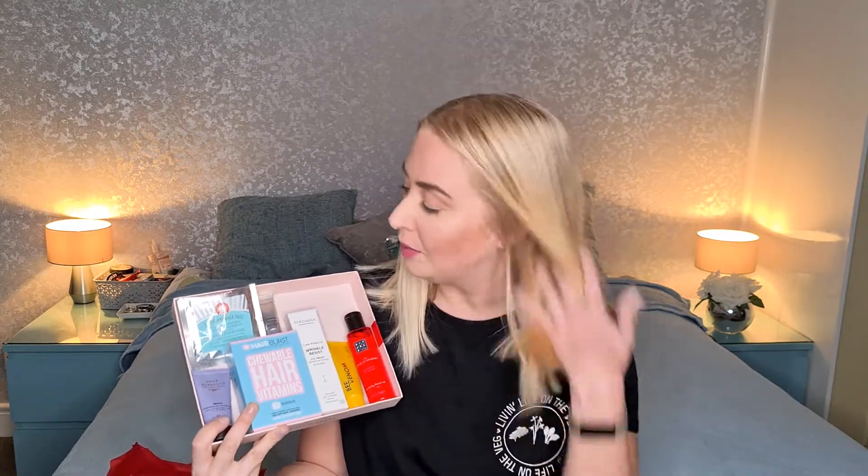I'll pass the vitamins on — my sister has used this brand before so she might be interested, though I'm not sure if she can use them while pregnant. Overall I'm really happy with this box. Drop me a comment and let me know what you guys think. I think we've definitely got our money's worth. Now let's look at the sneak peek for next month.